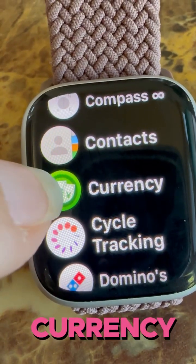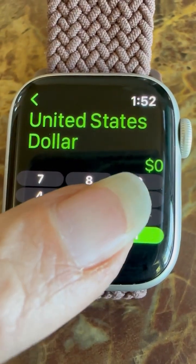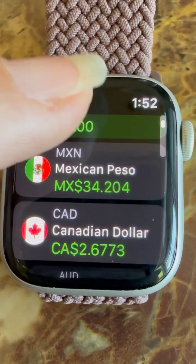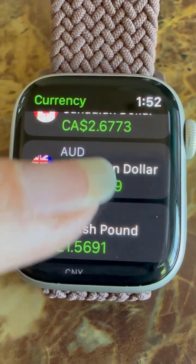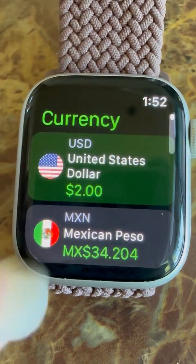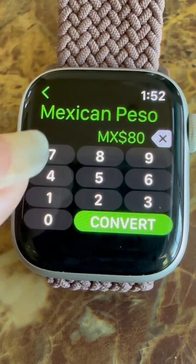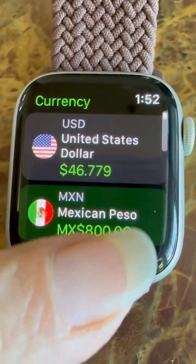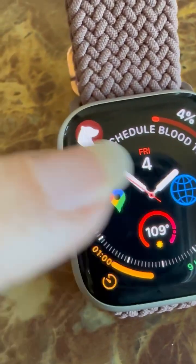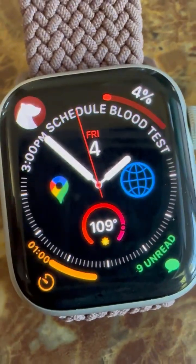Currency is definitely the app you need if you are traveling. Click it — United States dollars — and let's say you want to convert $2. In Mexican pesos that's 34 pesos, Canadian dollars it's $2, Australian $3. You can reverse it too: if something is 800 Mexican pesos, it'll tell you that's $46 US dollars. I love the currency app — definitely a must-have. Make sure that widget is on your front screen so you know the currency before you get off the plane and adventure in Mexico.